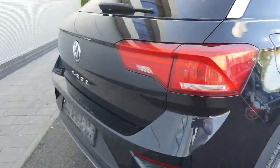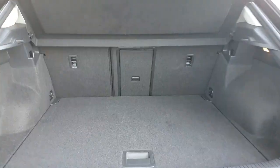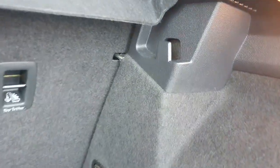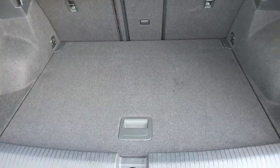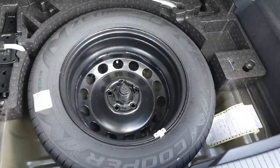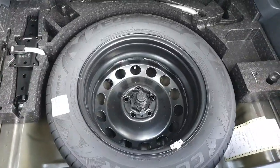If you head around to the boot, you'll see the back seats split 60/40 with through-loading in the centre. Over here we have some nice hooks for shopping bags, with ISOFIX tethers on the bottom. The floor is adjustable to create even more space, and if you lift it up you'll see a nice extra in this T-Roc — a full-sized spare wheel, which is very rare these days.